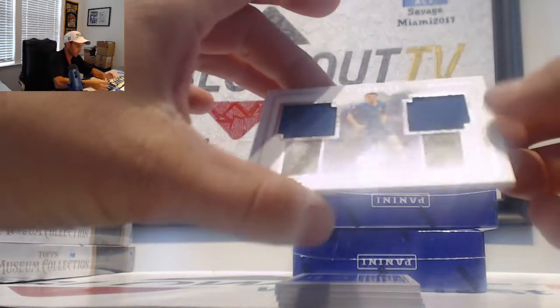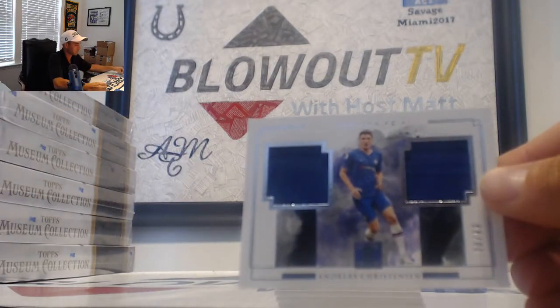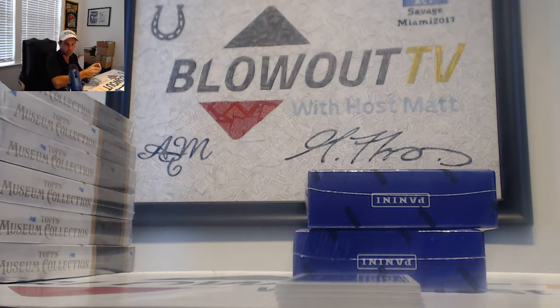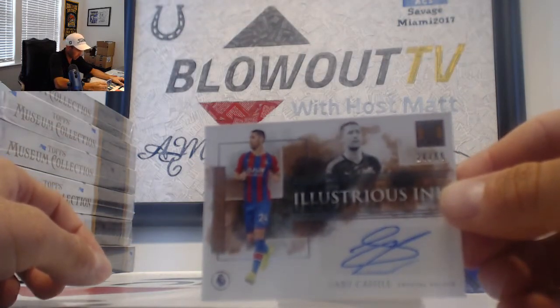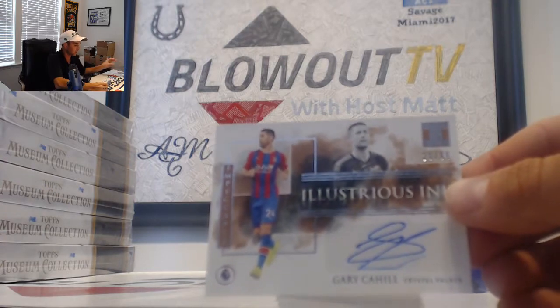Chelsea, numbered 30 of 99, to the 0 spot — Andres Christensen. One goes to Fitch. Gary Cahill, also to Fitch, 20 of 99, Crystal Palace, Illustrious Inc.